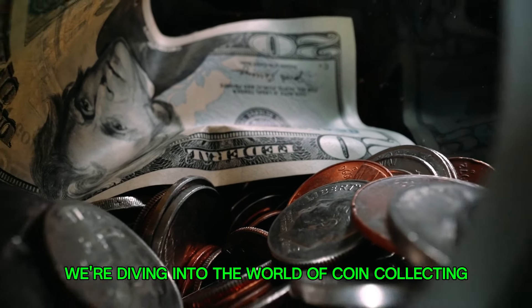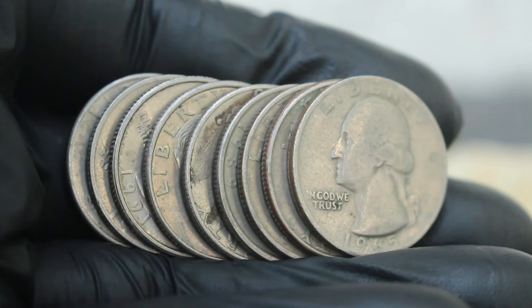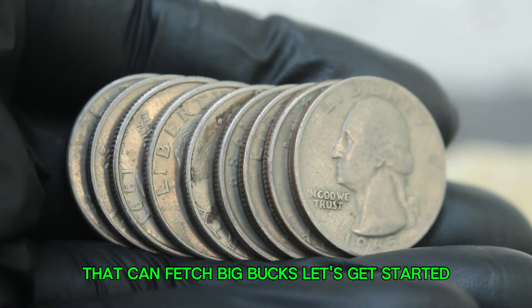Welcome back! Today we're diving into the world of coin collecting to explore the top 10 most valuable US Washington quarter dollars that can fetch big bucks. Let's get started!